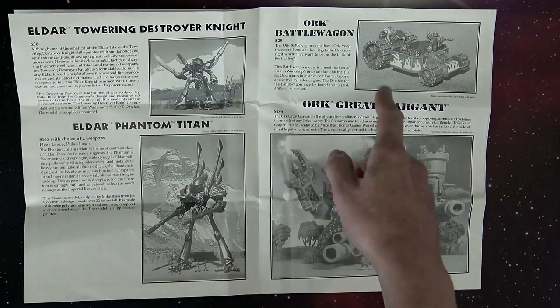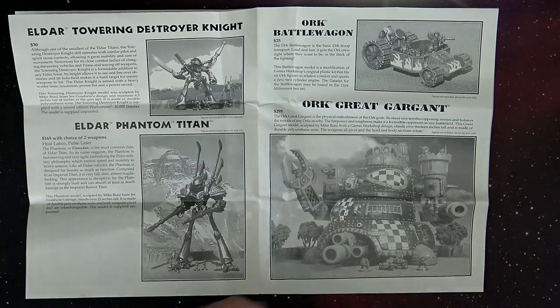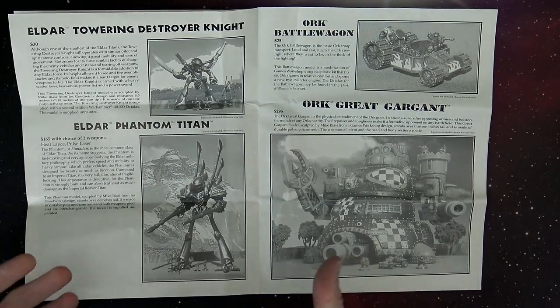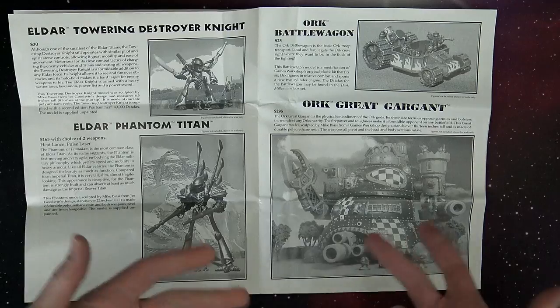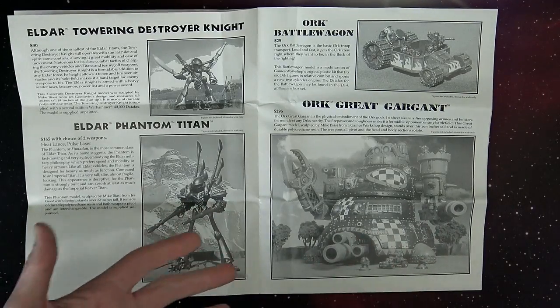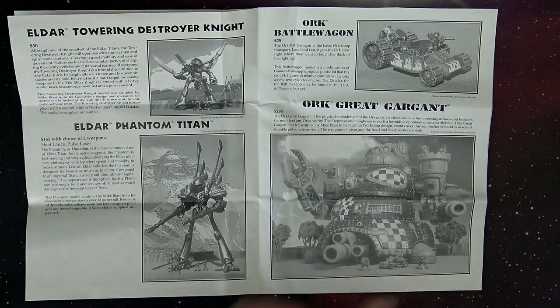The Orc Battle Wagon — now this is a really interesting thing. I actually preferred this Orc Battle Wagon; I had a couple of these back in the day and they're still kicking around out there. I prefer them to the plastic versions. I think for Orcs they're very well detailed and they're right about the same size the Battle Wagon should be — not that little thin boxcar thing they put out with the plastic kit.